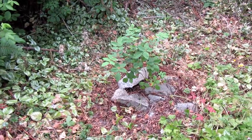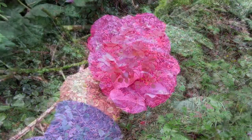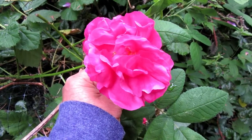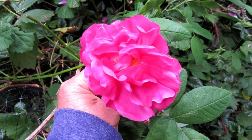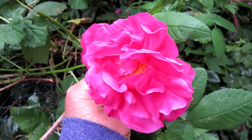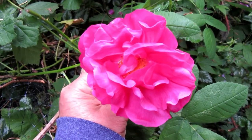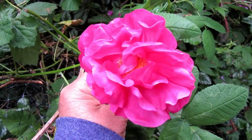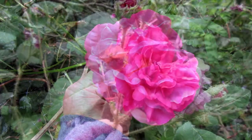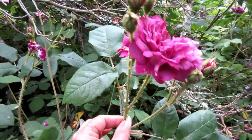This rose is the Apothecary Rose — it's just kind of scrambling around out here trying to survive. This is probably one of the oldest known European varieties, the kind that monks grew in their monastery gardens way back before the Dark Ages.